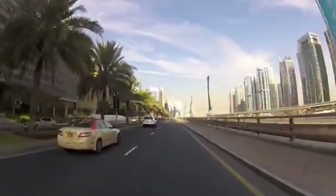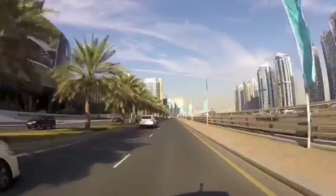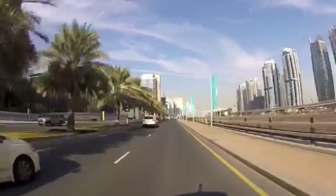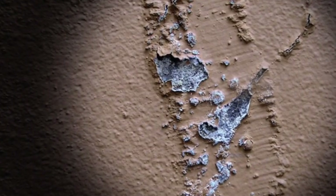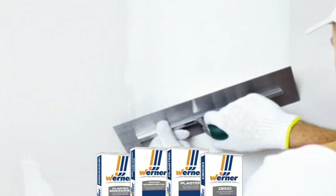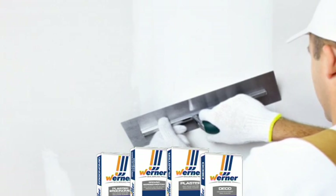WERNER Plaster and screed group products are highly resistant to outdoor weather conditions. WERNER Plaster has 2 to 7 times higher resistance than conventional plasters against the effects of salt, acids, and bases carried by airborne moisture. That makes it one of the most suitable products for the high humidity atmospheric conditions of sea regions.